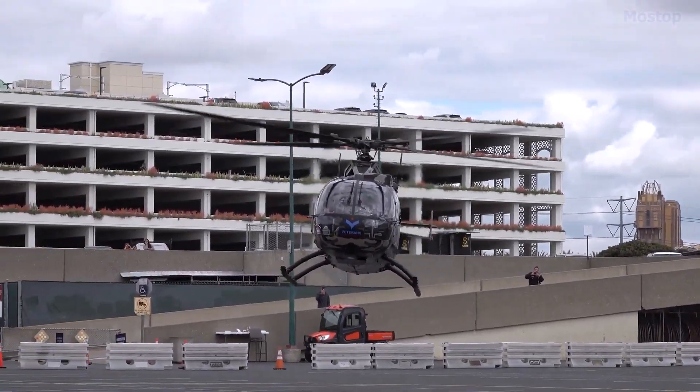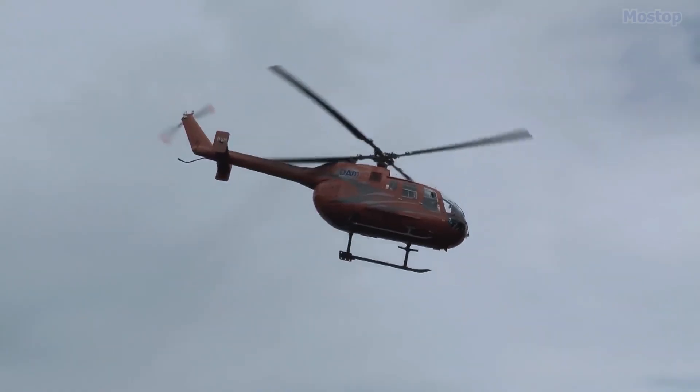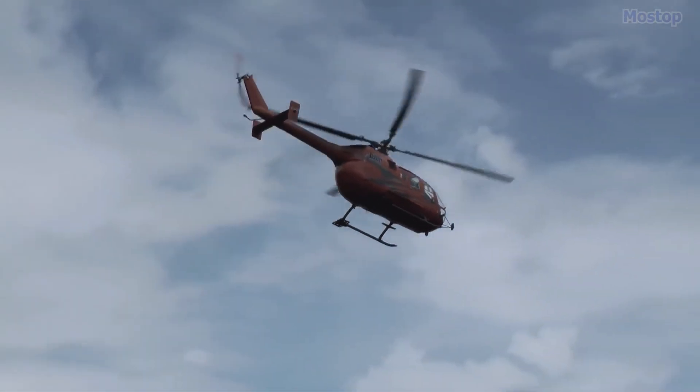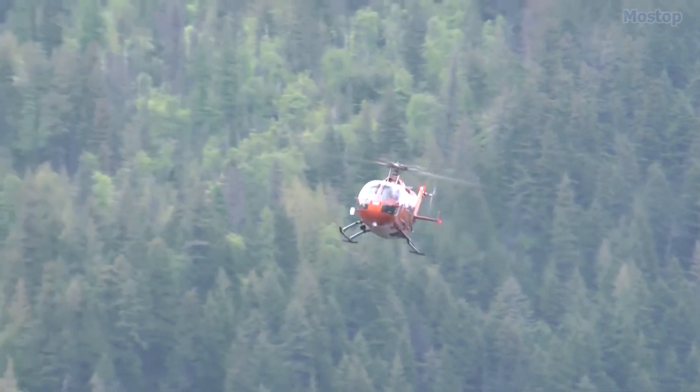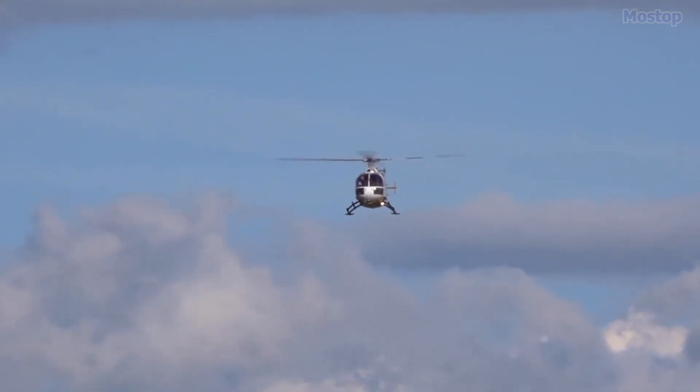Powered by a pair of Allison Model 250 turboshaft engines providing a total of 840 horsepower, the BO 105 can reach a maximum speed of 150 miles per hour and has a maximum range of 410 miles.